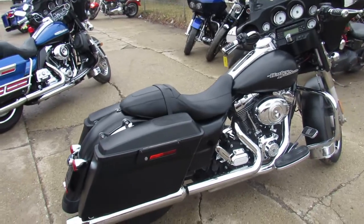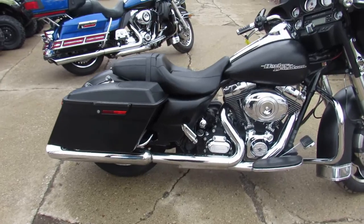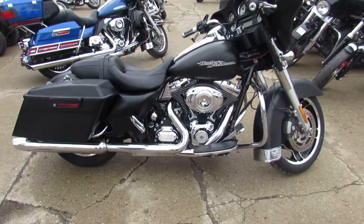We just sent one to Hawaii the other day. Guy wanted a bike, we had it, got her shipped out to Hawaii.